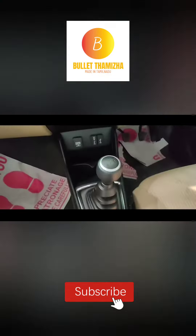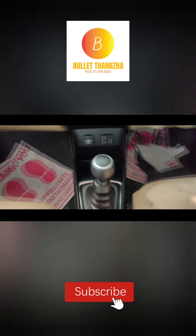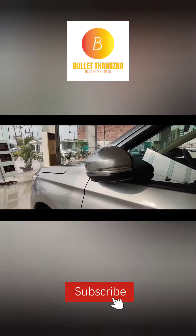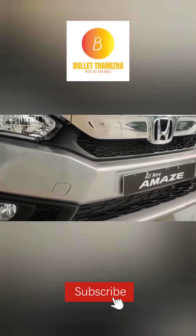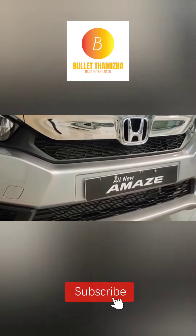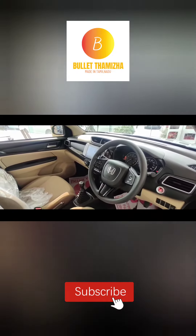This car produces 78.9 BHP at 3600 RPM. The maximum torque is 160 Nm at 1750 RPM. The boot space is 420 litres. The mileage is 24.7 km per litre for petrol and 18.6 km per litre for diesel.